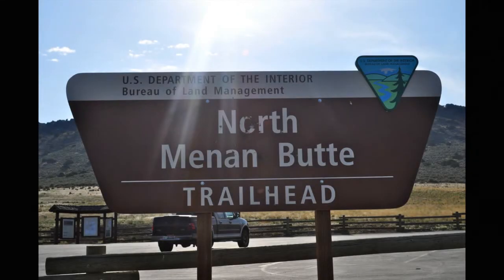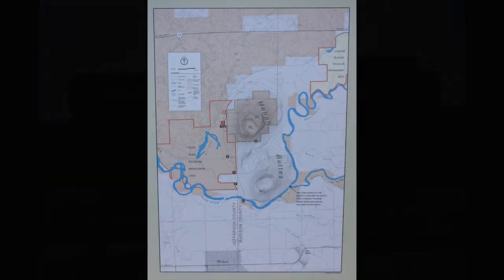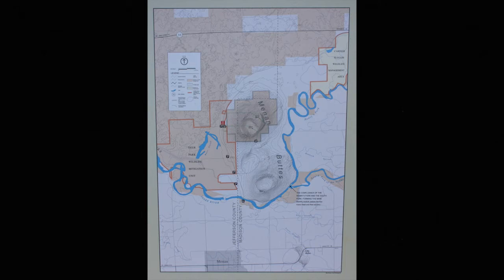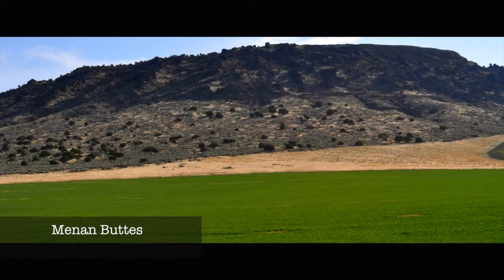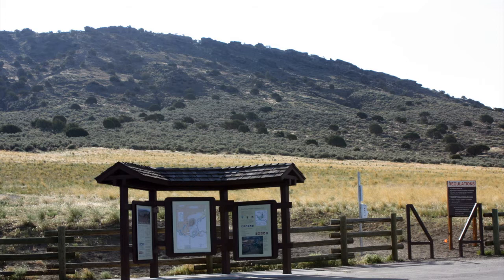Located in the Bureau of Land Management's Upper Snake Field Office, the Twin Maran Buttes are two of the world's largest tuff cones — volcanoes that formed when the basaltic magma boiled up through the groundwater. The trail to the summit of the North Butte offers exceptional opportunities to explore the unique geology and natural history of this area.